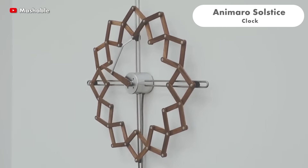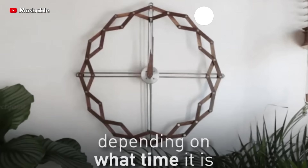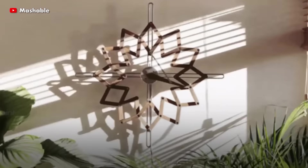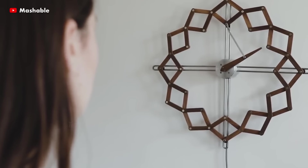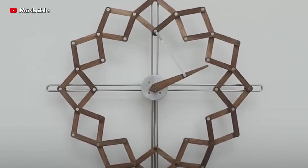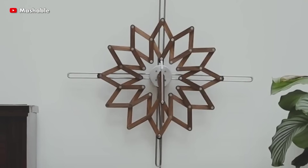Solstice is a 12-hour clock with a single-hour hand, similar to a sundial. It does not display minutes or seconds, only the time of day, and promotes a more calm, direct and meditative sense of time. Two dots on the moving structure represent an hour, whereas one dot represents a half hour.